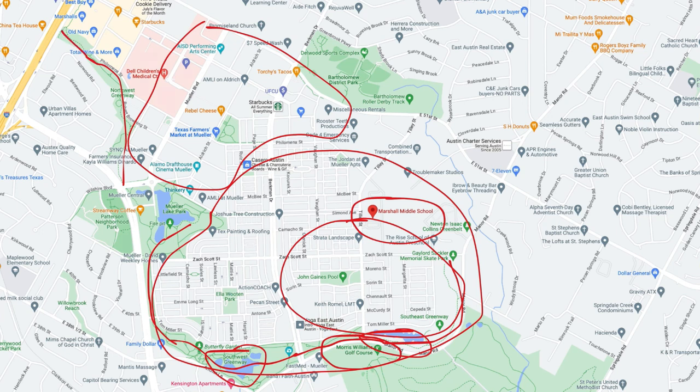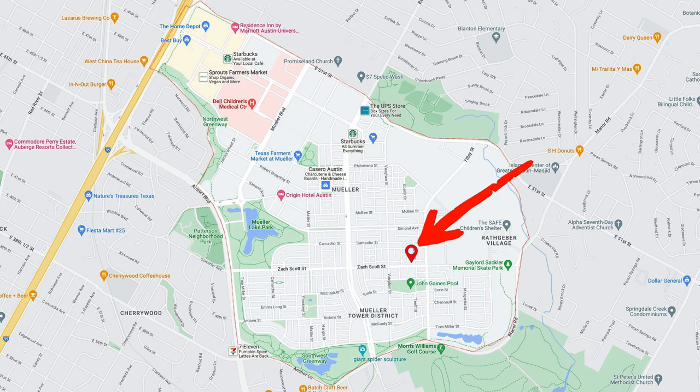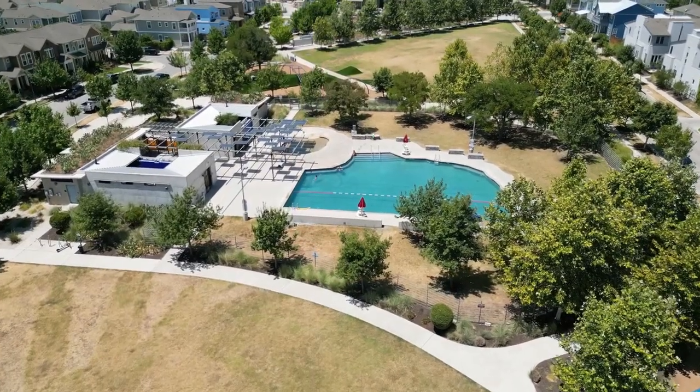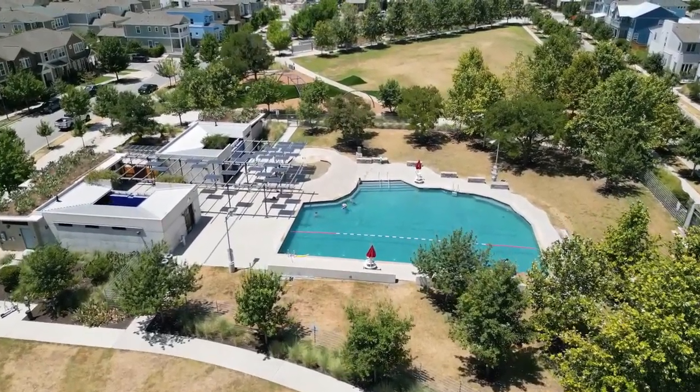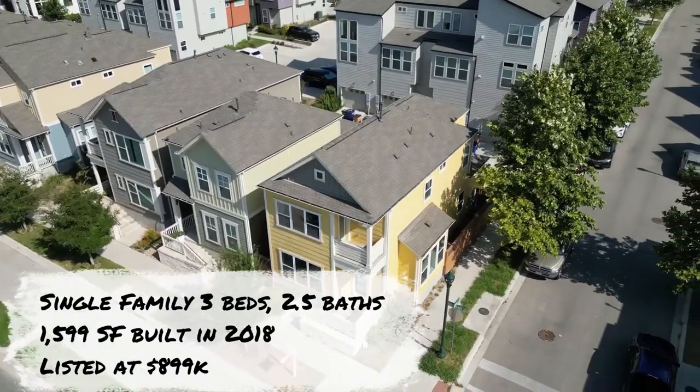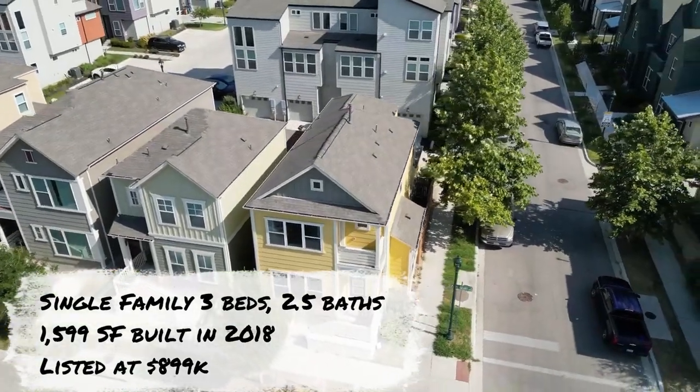Let's jump down and look at three houses. I'm going to take you inside this listing — this home was built in 2018. We're just off center, close to the golf course, with a park with a pool right behind us. This home is a three bedroom, two and a half bath, two floors, with a two-car garage, and it is listed right now for $899,000.